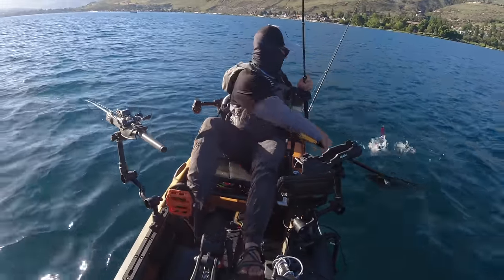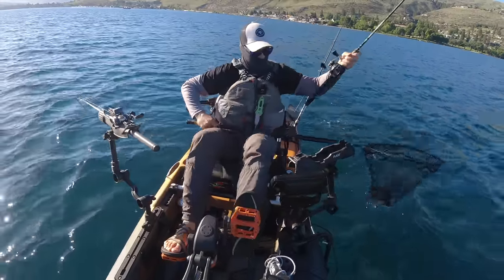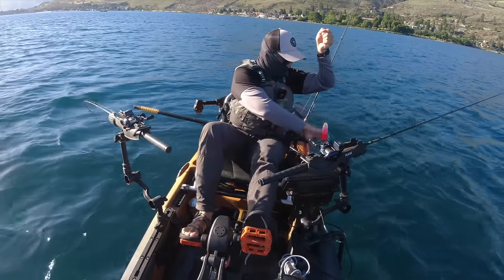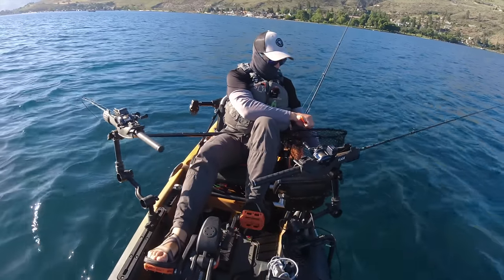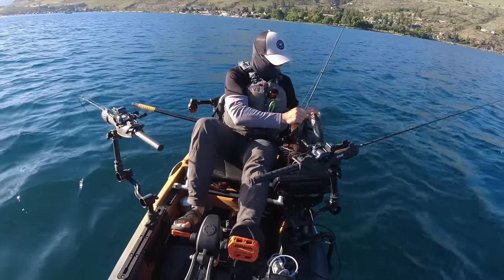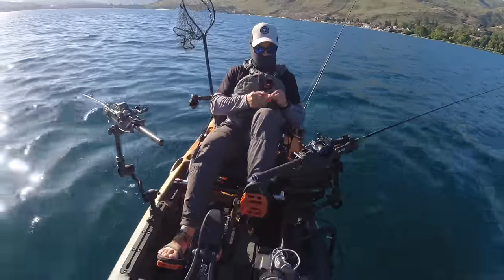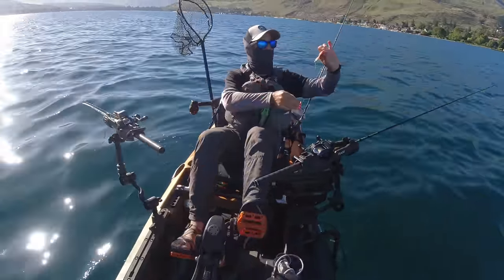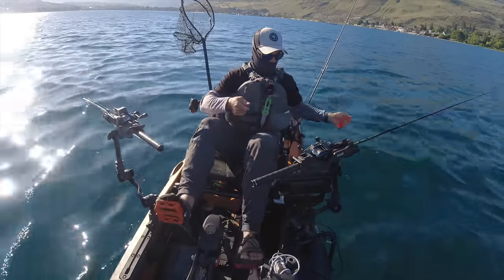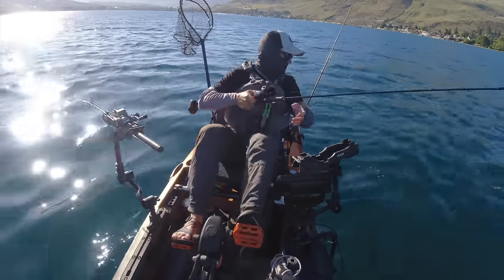Nice kokanee on the dropper, in the kayak. I switched out to a smaller hoochie away from a bigger lure — it wasn't being productive for me. That was on a red micro hoochie with a glow head and a crinkle tape pink, on a gold four-and-a-half inch big eye dodger.